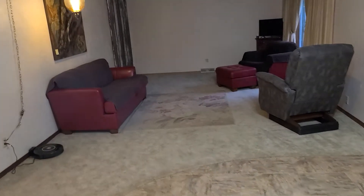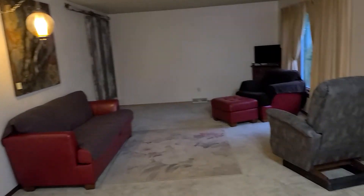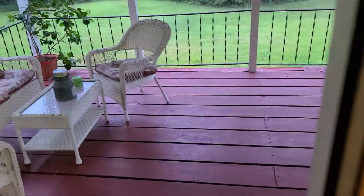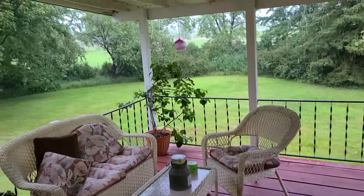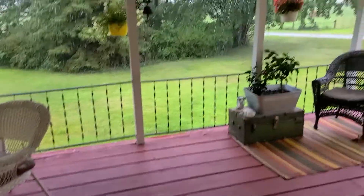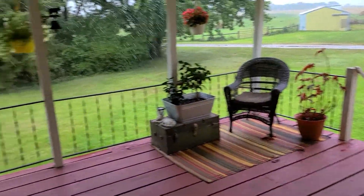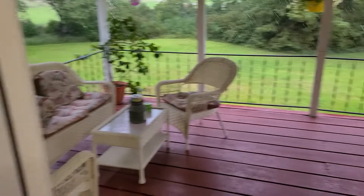Walk into the living room here. Nice big living room. I really like this feature on the property — it's raining out and you can still sit out on your deck. Got a beautiful view here. Got a covered porch — nice place to sit and enjoy the evening.